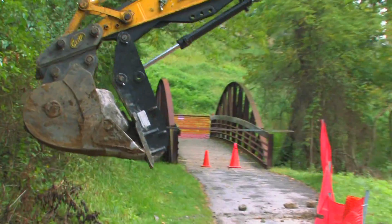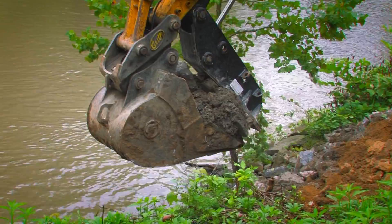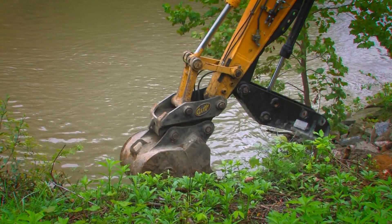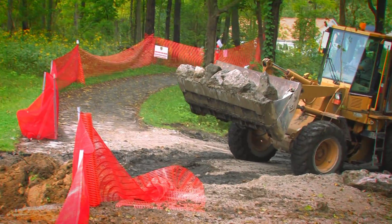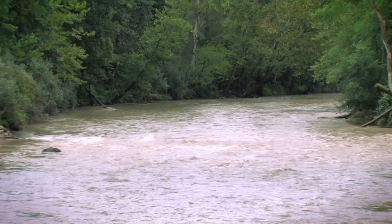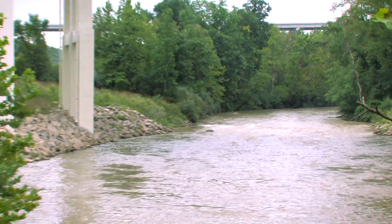We've had quite a bit of high water events here in this area. Because the river is always changing, it is impacting some of the areas along our towpath trail that runs right along the Cuyahoga River for about 20 miles through the park.